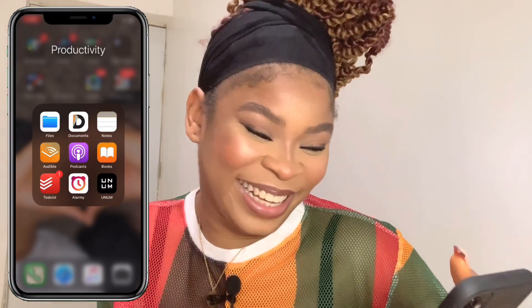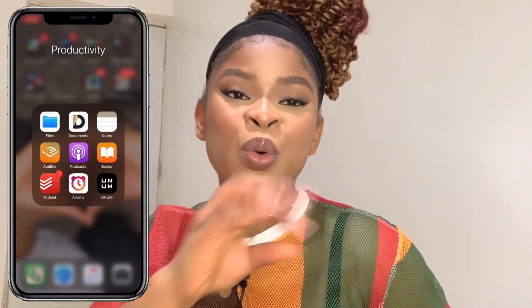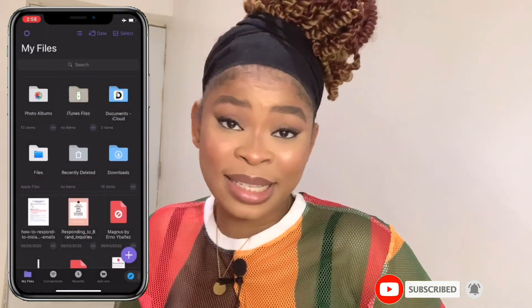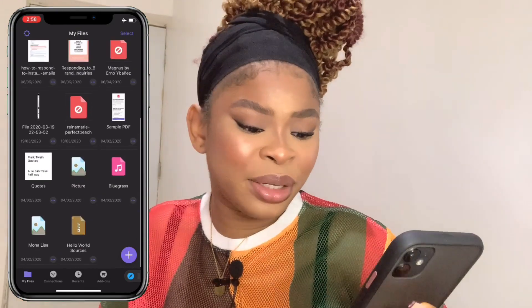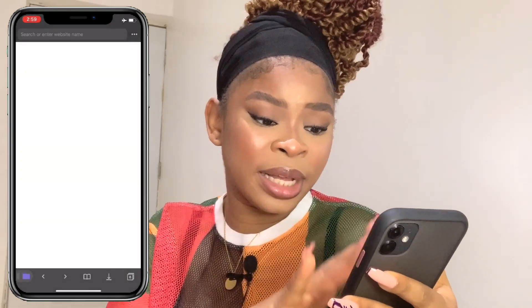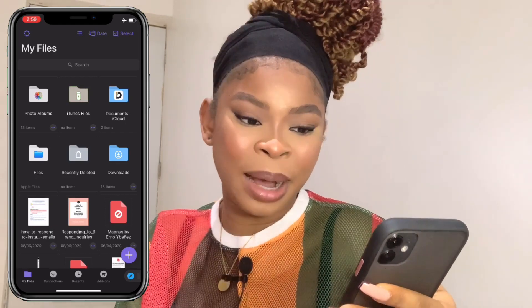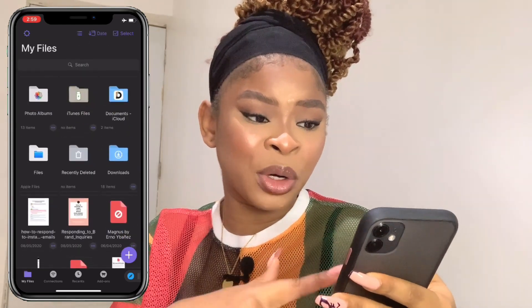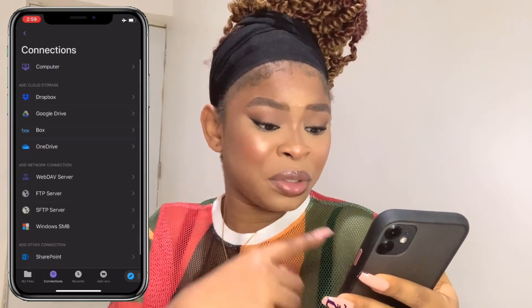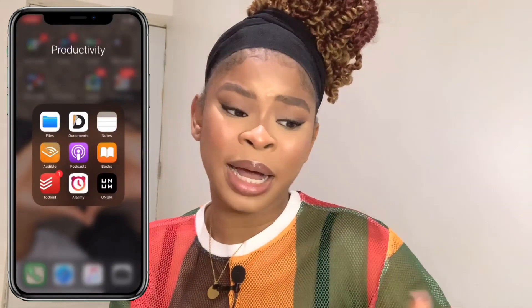The next one is the Documents app. If you want to navigate around iPhone — like downloading music, movies, or whatever — get this app. It does so many things: you can browse with it, download stuff from the internet, and share things using Dropbox, Google Drive, all of them. This app is wonderful.